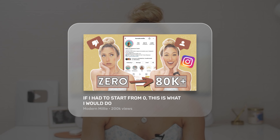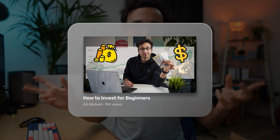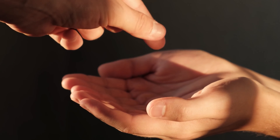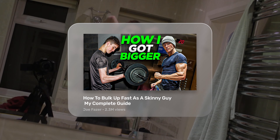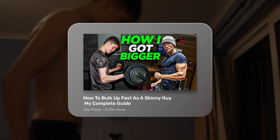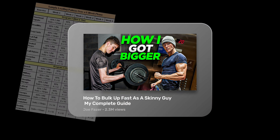Titles like if I had to start from zero, this is what I'd do, and How to Invest for Beginners cast a very wide net. Anyone can follow along. Including your target audience in the title makes them feel the video is meant especially for them. This title here uses that framework: How to bulk up fast is a goal, and as a skinny guy is the beginner audience called out directly. And then My Complete Guide just helps convince that it's the perfect starting point for those beginners.